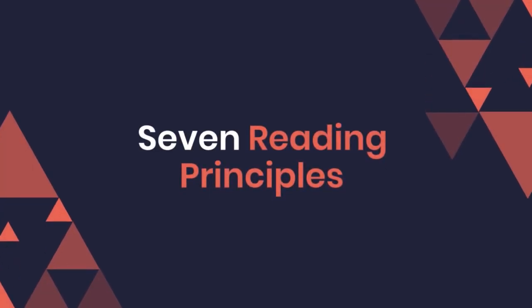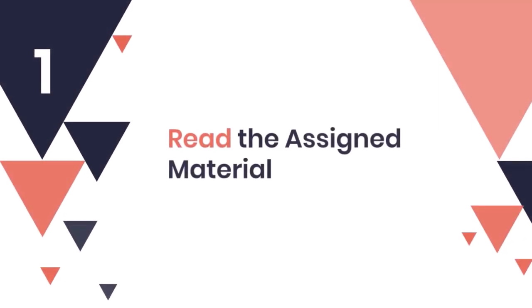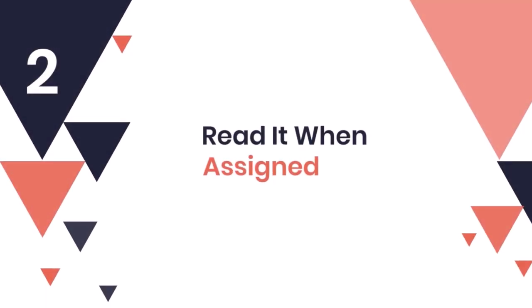7 Reading Principles. 1. Read the assigned material. 2. Read it when assigned.